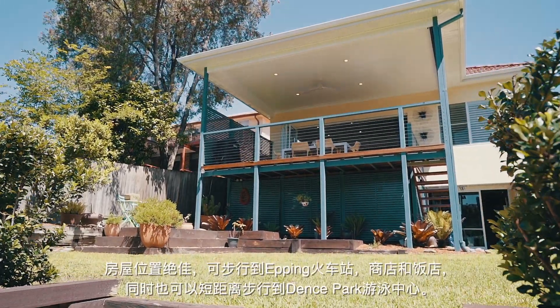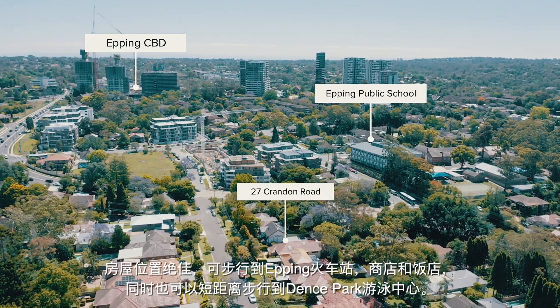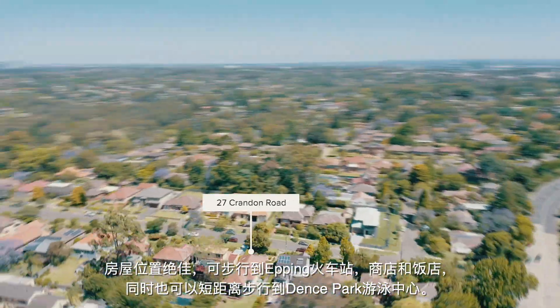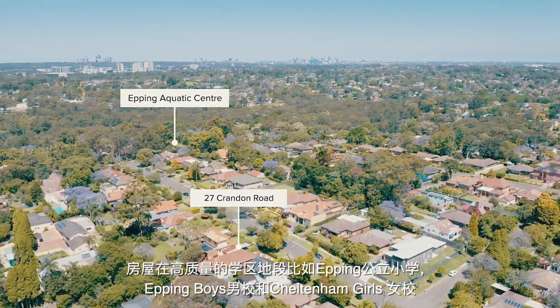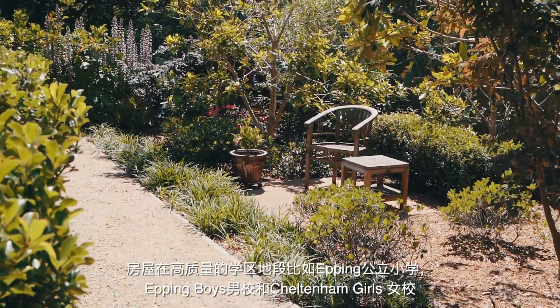The location simply can't be beat. We're walking distance to Epping Station, shops and restaurants as well as a short walk to Dents Park swimming pool. We're also in the catchments for quality schools such as Epping Public, Epping Boys and Cheltenham Girls High.